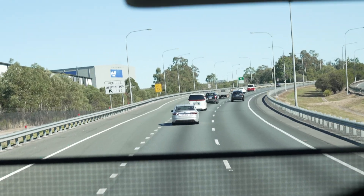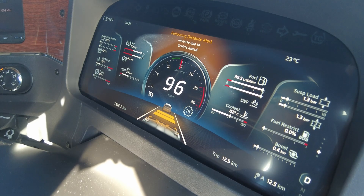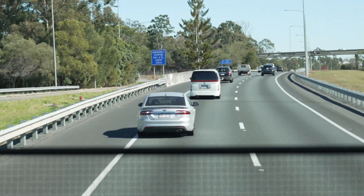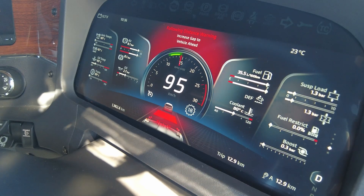If cruise control is turned off and I start to catch the car in front, it'll give me a warning that I'm too close to the vehicle and I need to take evasive action. If I continue to get too close, the warning increases.